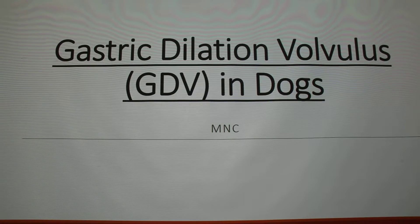I'm doing a gastric dilation volvulus — GDV in dogs.